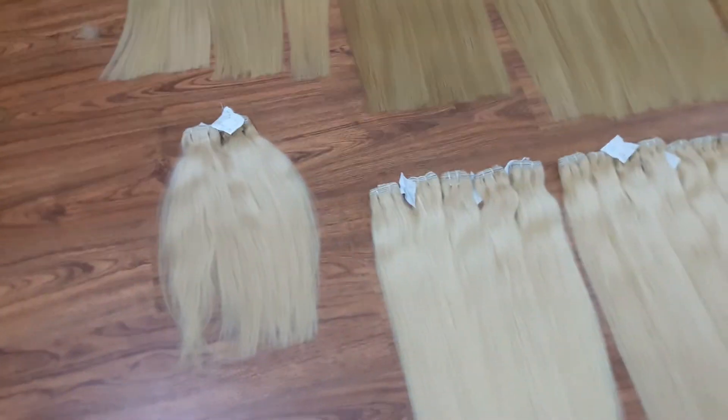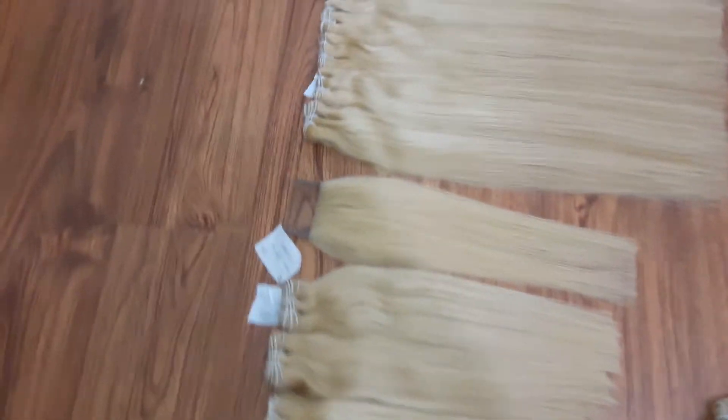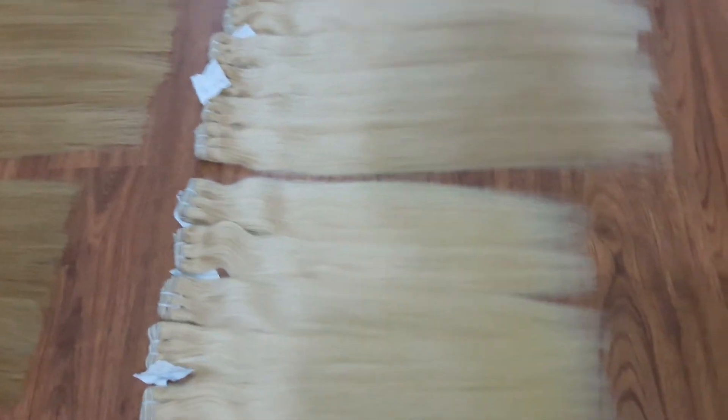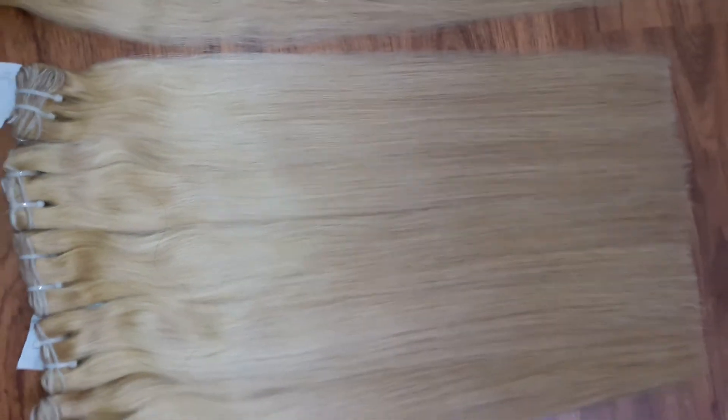Hi everyone, today I introduce the color hair from us, from raw virgin hair, with color 27 and color 613. You can see many lengths. Color 27 comes in 16 inch, 14 inch, and 22 inch.